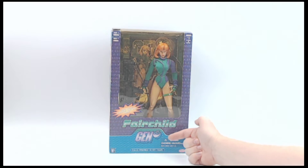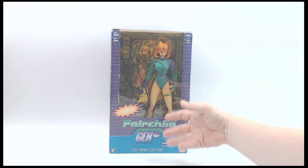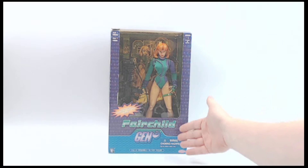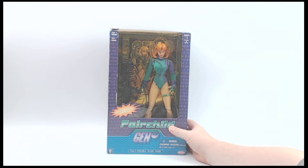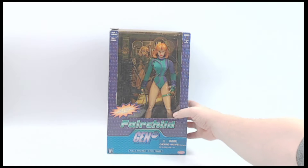All right, folks. Do you remember Gen 13? Back in the day, this was a pretty cool comic, right at the beginning of that whole Image movement, and this is one of the standout characters from that line. Did I hear that Wildstorm was bringing back Gen 13? Gen 14 now is what it would be. Maybe we'll see a movie, but nevertheless, this is a pretty cool piece. This is Fairchild from Gen 13.